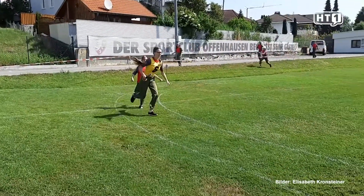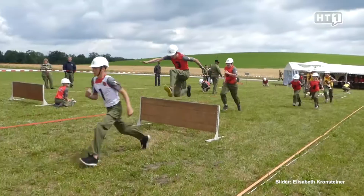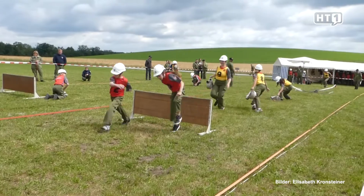A particularly important concern for us is also the joint youth work with the Feuerwehr Steinerkirchen. The entire support team, now comprising nine persons, looks after 17 young people between 10 and 16 years of age, who are very motivated, and this is also reflected in the successes of recent years, as you can see next to me.